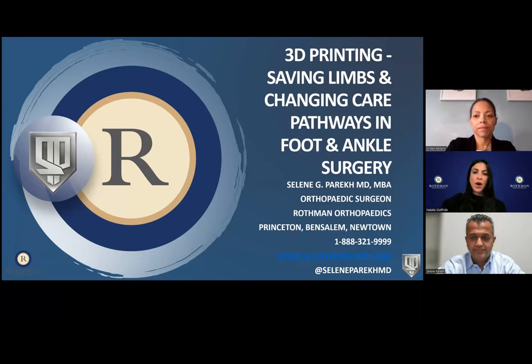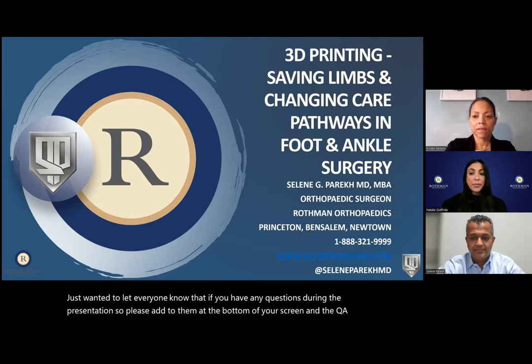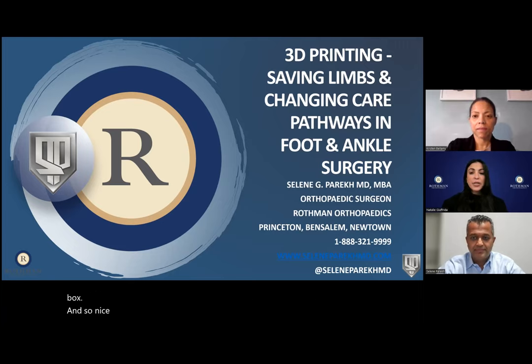We still have some people logging on, but for sake of time we will get started. Thanks everyone for joining us tonight. If you have any questions during the presentation, please enter them at the bottom of your screen in the Q&A box. Tonight's lecture will be given by Dr. Salem Parekh, our foot and ankle surgeon here at Rothman Orthopedics, who sees patients in our Ben Salem, Newtown, and Princeton locations.